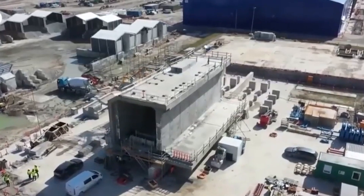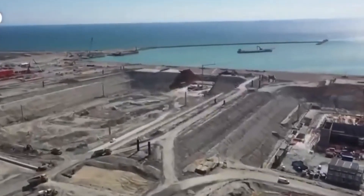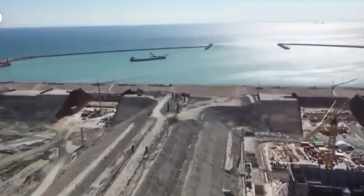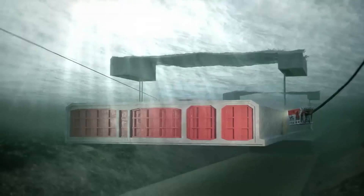But as they say, there's always a catch. IMTs are usually used for shorter stretches, like rivers and harbors. Not for the Fehmarn Tunnel — this one is five times longer than the longest IMT in the world. So how do you tackle such a colossal task?